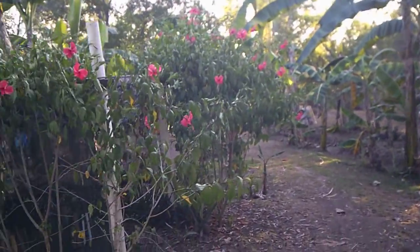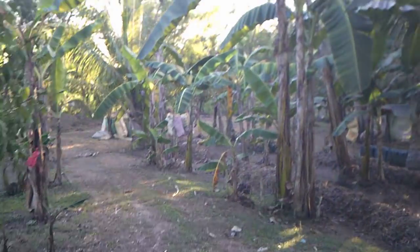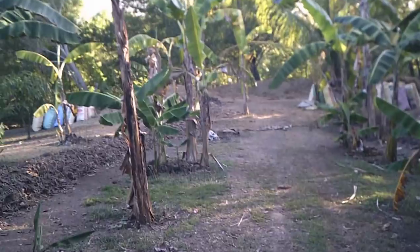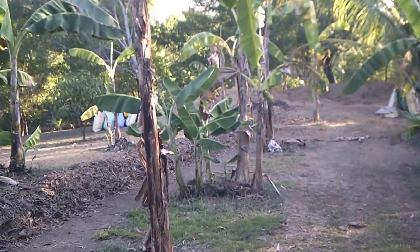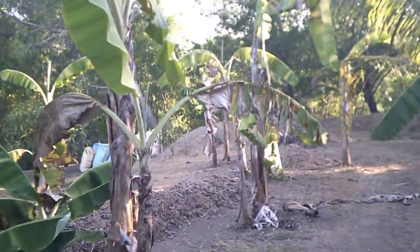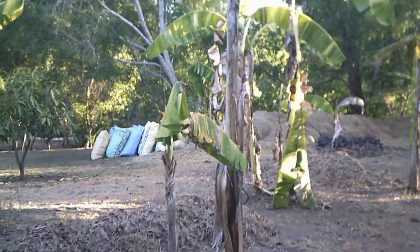It's after 5 p.m. in the afternoon. We've only got about another hour of sunshine or so. I'm just going to run down and kind of take a look at what we did today.